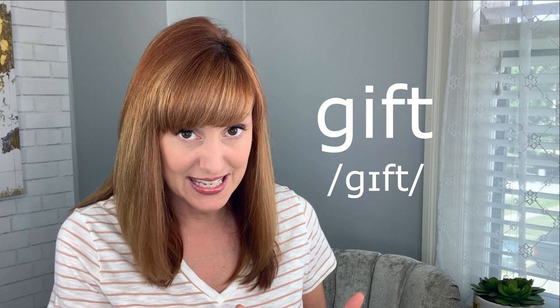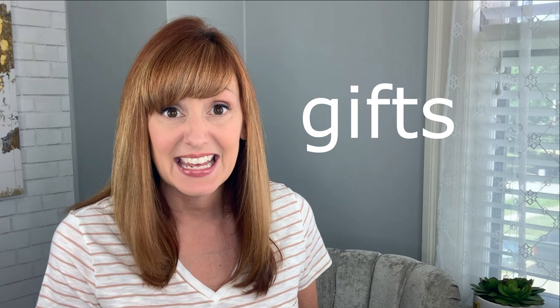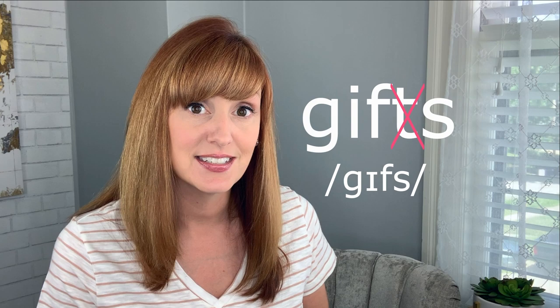Another example: "gift." A very clear FT consonant cluster at the end of this word. If I add an S at the end to make it plural, it becomes "gifts." You have many gifts. Put the gifts on the table, please.